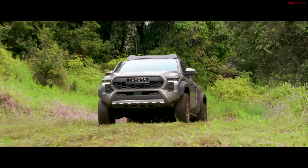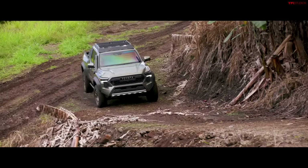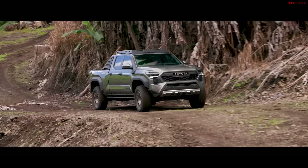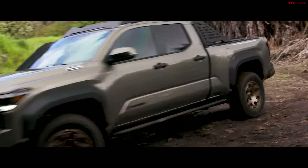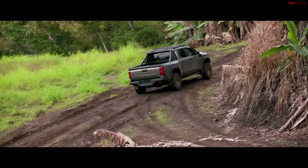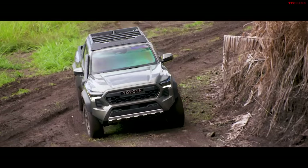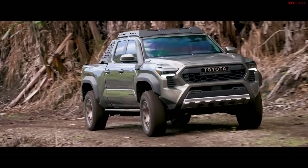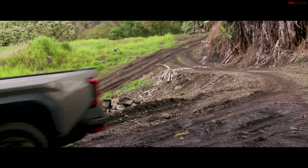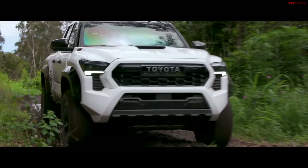The Trail Hunter gets 11 inches of ground clearance, a 1.5-inch rear and 2-inch front lift over the TRD Off-Road, Old Man Emu 2.5-inch position-sensitive shocks, an ARB bed rack, rear recovery points, and 33-inch Goodyear Territory RT tires. It's more of a rock crawler and overland option. The TRD Pro, also pricing TBA, uses the same hybrid 326-horsepower engine, 11 inches of ground clearance, and Fox quick-switch shocks with the same lift configuration.